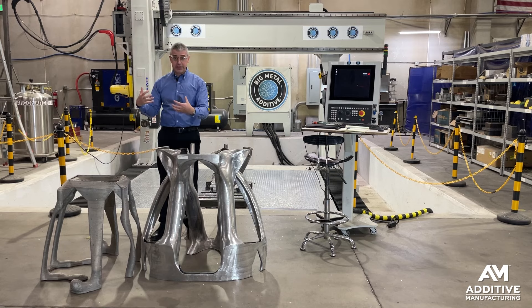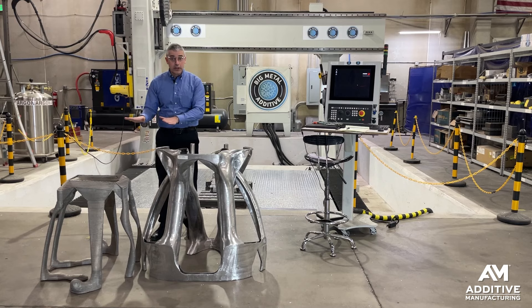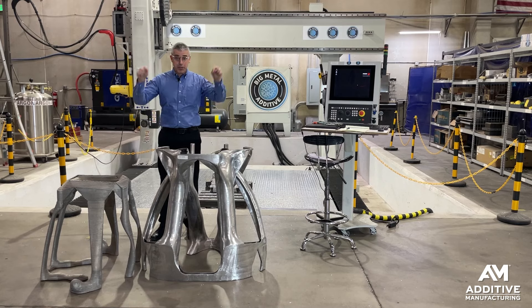Under high-frequency fatigue testing, the structure that was only 3D printed and not machined failed after 30,000 cycles. But the even lighter-weight structure that was 3D printed and machined lasted multiple orders of magnitude longer — the machined one failed at 2 million cycles.